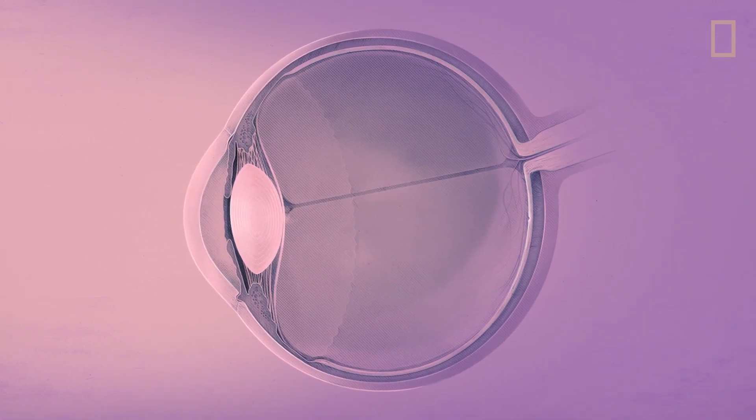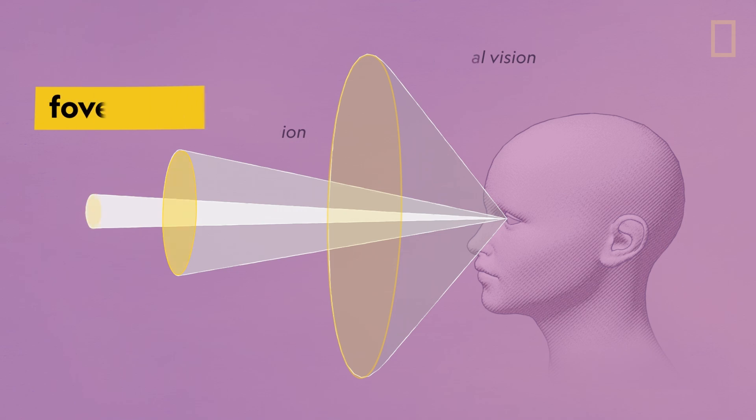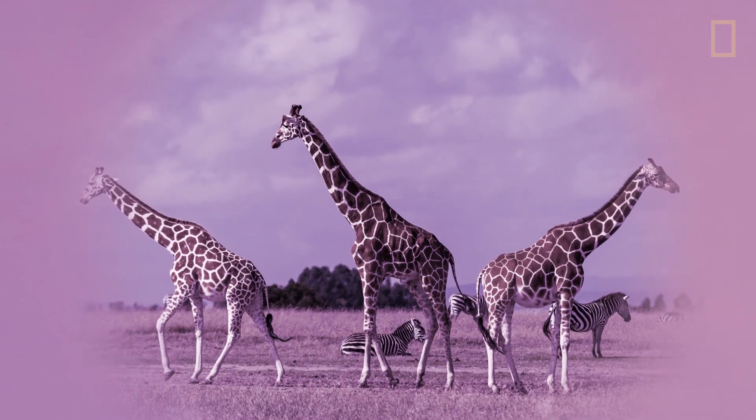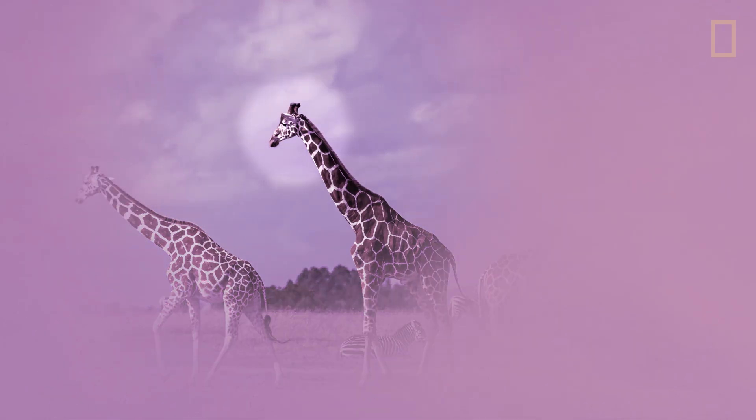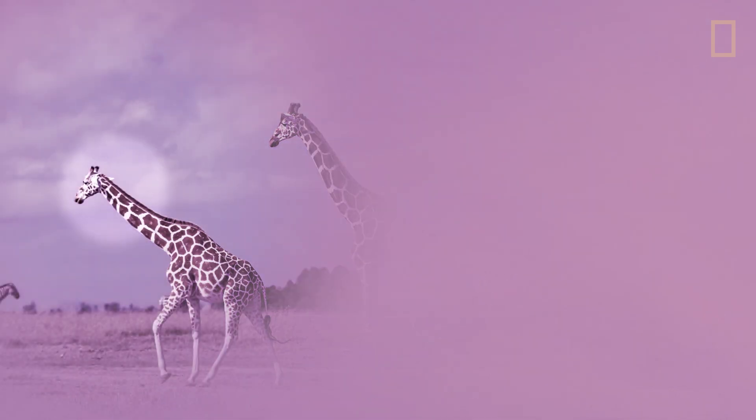We often compare our eyes to cameras, but they actually work quite differently. Our peripheral vision is very low resolution. We only see in full resolution at the small point of our fovea. But we barely notice it because our eyes are constantly refocusing on what we want to see, like a high-resolution spotlight.